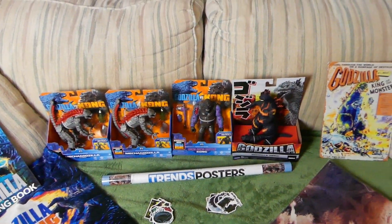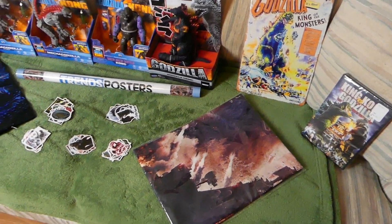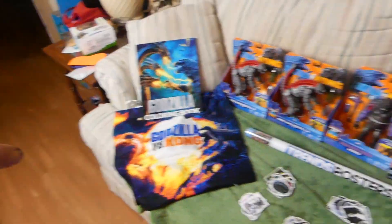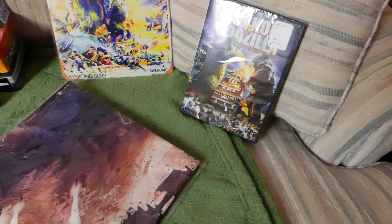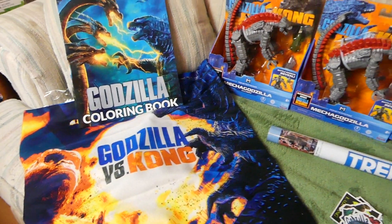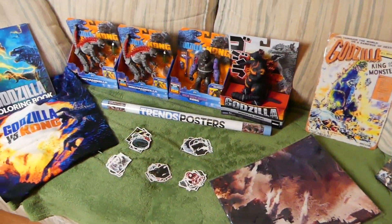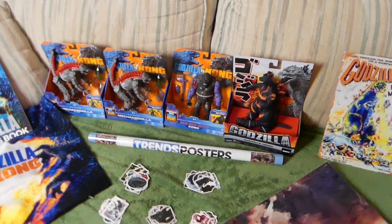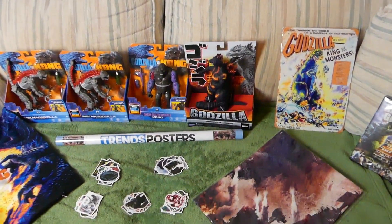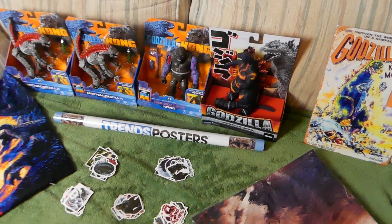Once we cross that threshold I'll keep you guys posted on when the announcement will be made. Take one last look, because pretty soon 15 of you will be winning some of these items, sent directly to your front door. Thank you so much for tuning in. This channel has done great and I look forward to the future. This giveaway is my way of giving back to you guys — stay tuned, talk to you later!